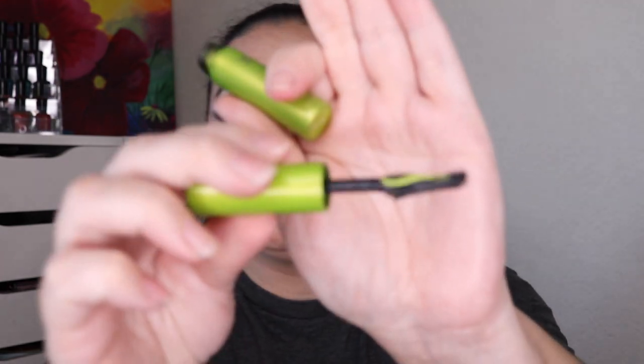I have a mascara — this is the Urban Decay Lash Freak mascara. It was a sample size. I loved this one. I know it's weird — the wand looks strange, but I love this formula and I loved using this wand. It had a little bit of a learning curve, but once you figure it out it was easy to use. I really enjoyed that.